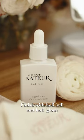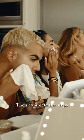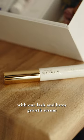Finish with Holy Oil and Holy Glow for the dewiest, sun-kissed skin ever, then complete the steps with our Lash and Brow Growth Serum.